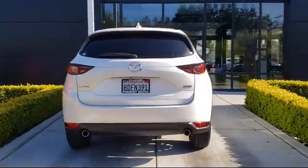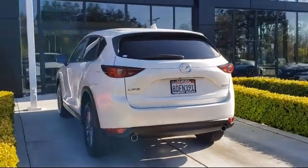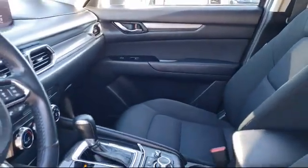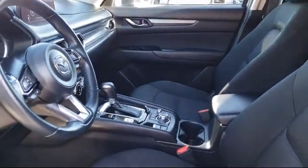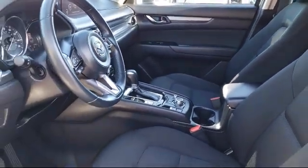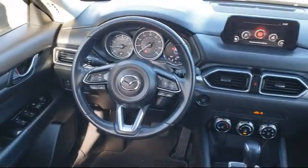Only the best maintained late model vehicles make the Mazda Certified Pre-Owned Vehicle cut. To be eligible, they must pass a 160 point inspection. From major to minor components, each vehicle is tested to make sure that it meets Mazda's highest standards, so you'll feel confident and enjoy every drive in your certified Mazda.